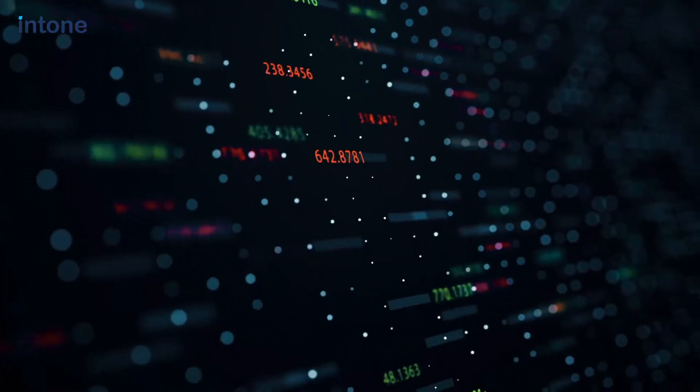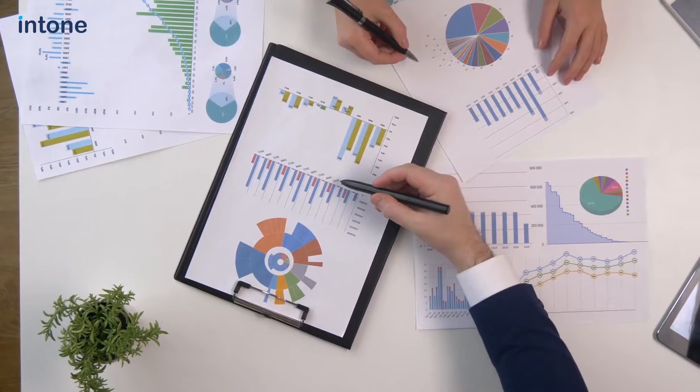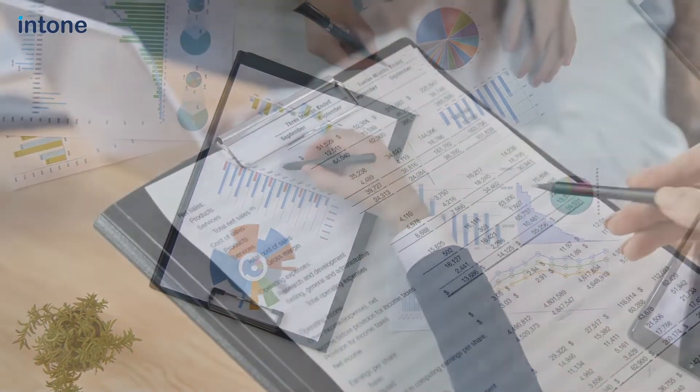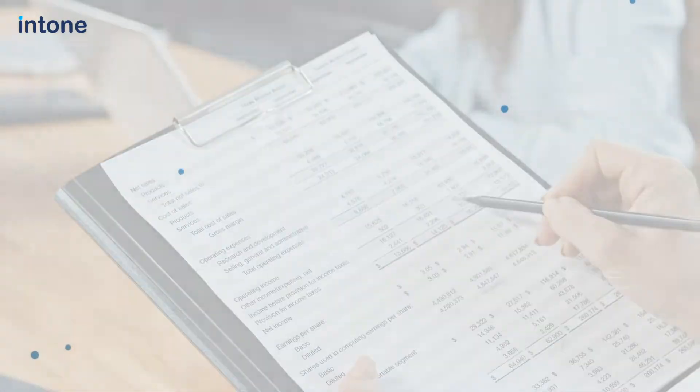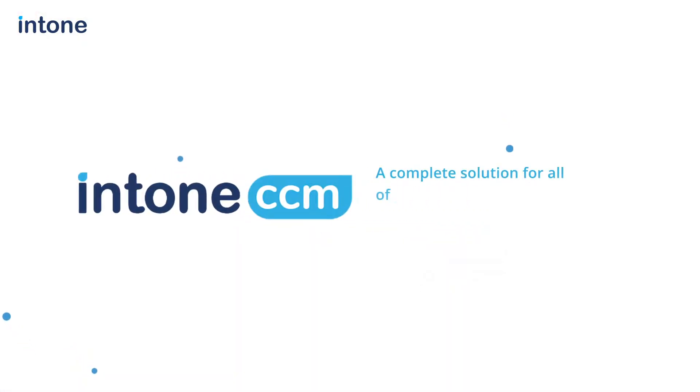Management must continuously audit and monitor their business process controls and access controls to ensure they are meeting their performance and effectiveness targets. But how do you do that? Introducing ICCM, a complete solution for all of your continuous auditing and monitoring needs.